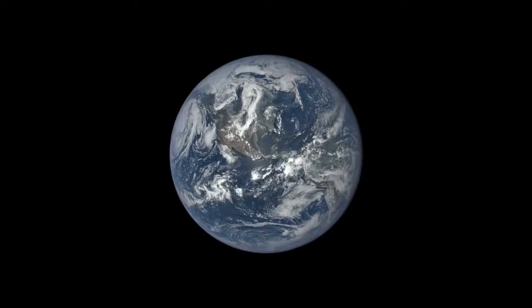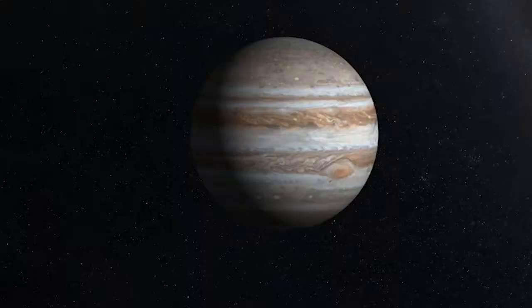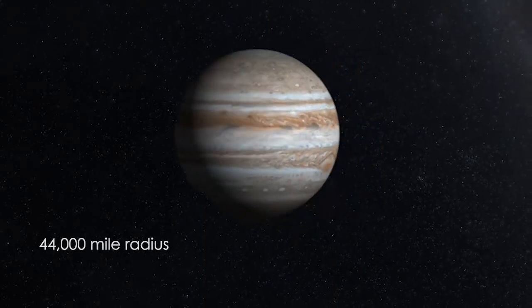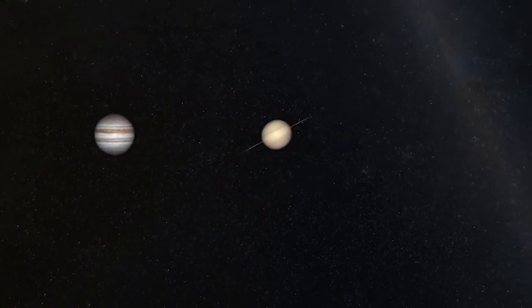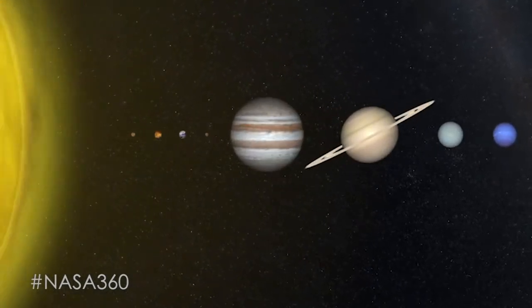Jupiter, remember, is a gas giant. The Earth has got a radius of about 4,000 miles. Jupiter's radius is 44,000 miles — it's 11 times larger. It's a huge planet. All the rest of the planets in our solar system will fit inside of Jupiter. It's massive.